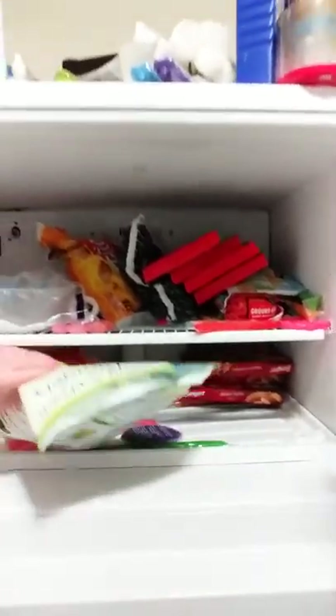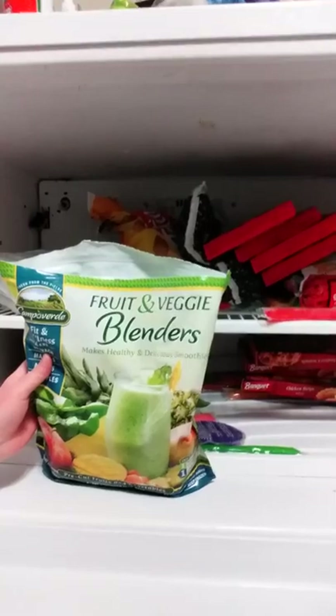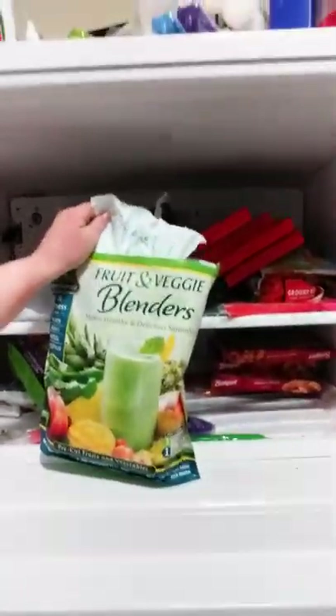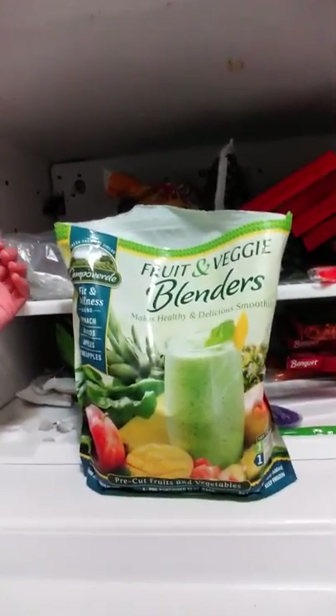Let's look at what's in my freezer! I don't think I can switch the camera around unfortunately, so I'm just going to stand like this. These little pre-made blender pouches are really, really yummy — this one has spinach, mangoes, apples, and pineapples in it. I use those sometimes when I don't feel like making my own smoothies.